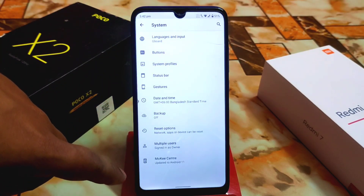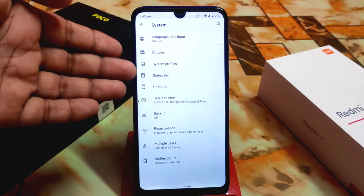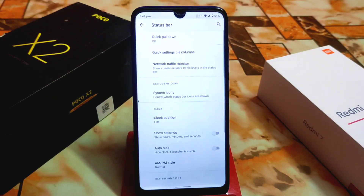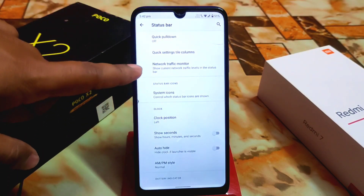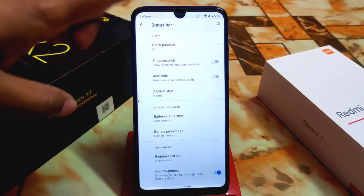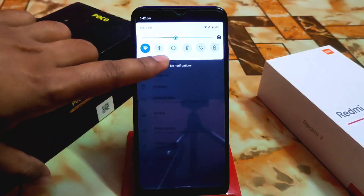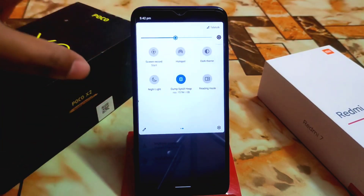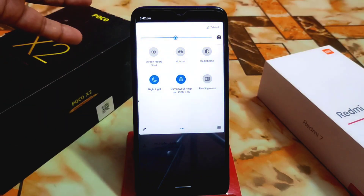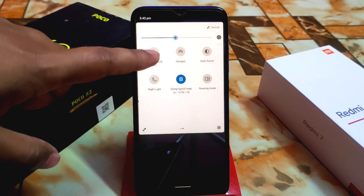Moki comes with very minimal customization in Moki Ways — just gesture, status bar, clock position, system icons, network monitor, and battery style. Everything is perfectly working, including night light and reading mode.